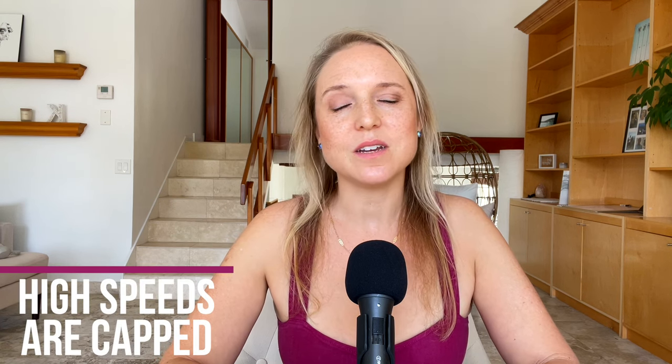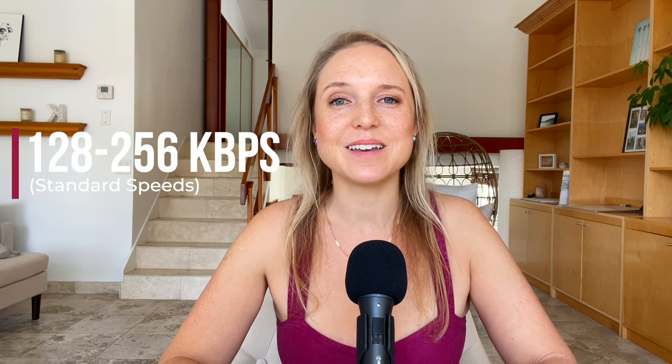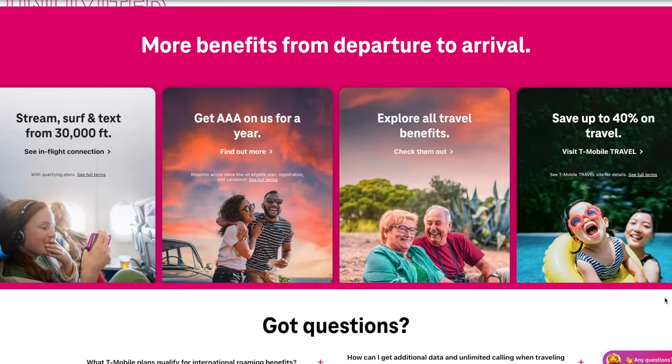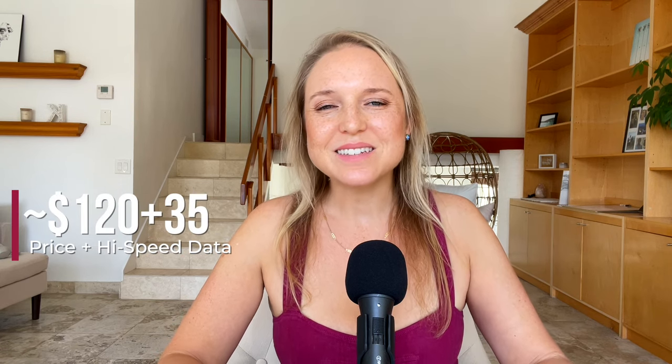The downside is that the speeds are really slow — we're not talking 4G or 5G here, we're talking 128 kilobits per second. So I like to have two phones: my normal phone with the T-Mobile plan, and a separate unlocked phone that I can use with international SIM cards. The T-Mobile plan is good enough to send messages on a messaging app or use maps, but you're not going to want to be downloading stuff or streaming music or video. And it can also get expensive if you want to upgrade to a faster data plan, and it's still not even that fast.